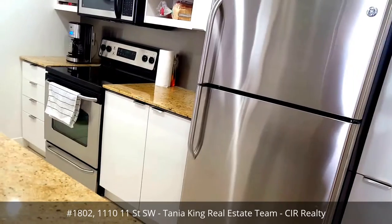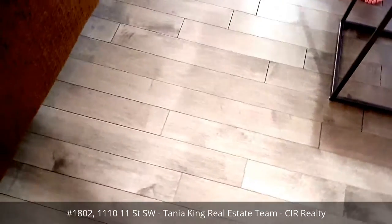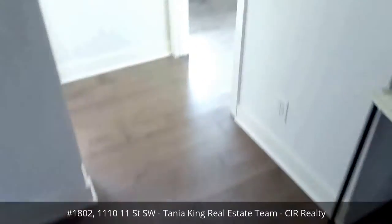The flooring has also just been replaced, so you've got this gorgeous gray color flooring, and we're just heading into bedroom 2.